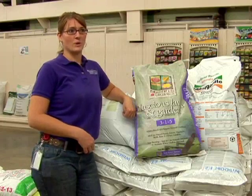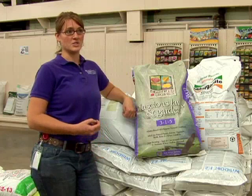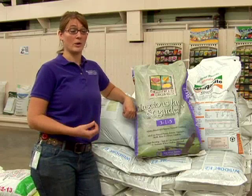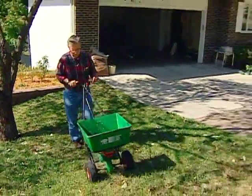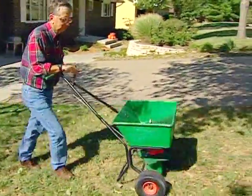One of the drawbacks that comes with applying organic fertilizers is that most all of them are in a slow release form. Unlike some synthetic fertilizers that are quick release and water soluble — and can quickly be utilized by the plant — most all of our organic products have to be broken down over time by microorganisms into a form that can be utilized by the turf.